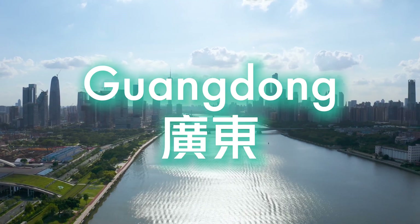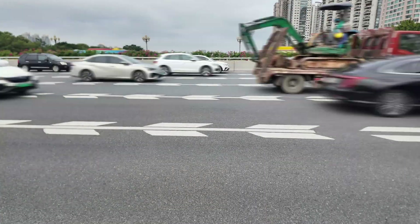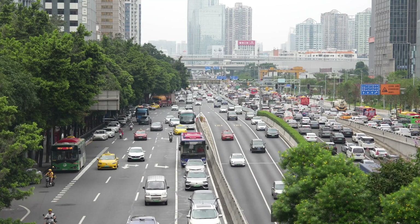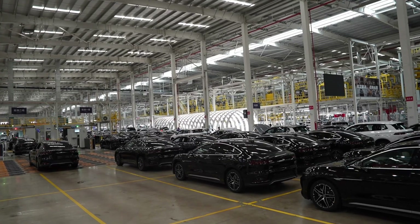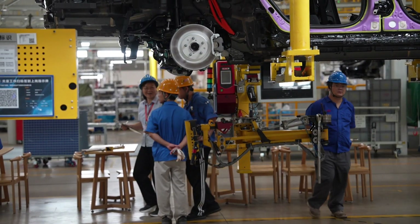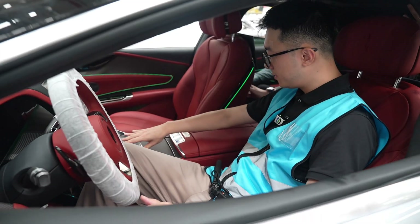Guangdong, the industrial heartland of China, is home to some of the world's leading EV brands. Here, the streets are ruled by green license plates. Millions of new energy vehicles are made here every year. But how did they manage to make so many and make them this good?